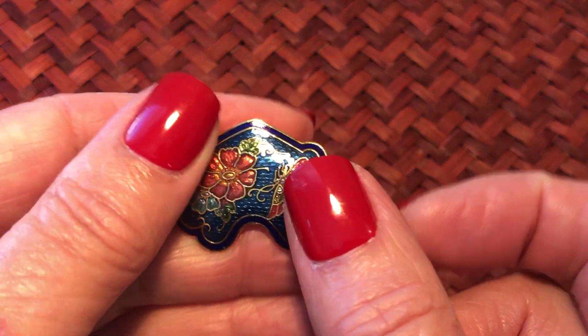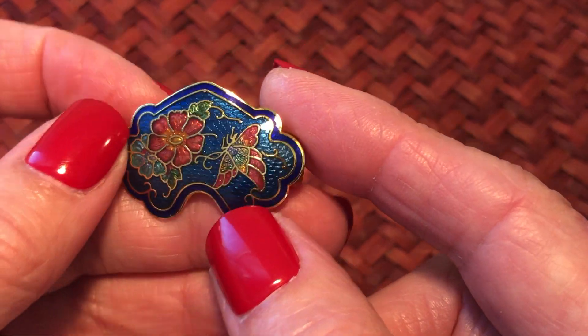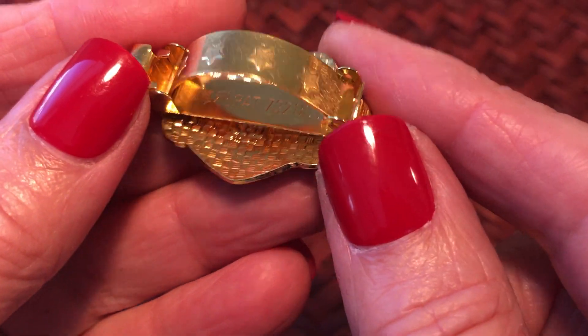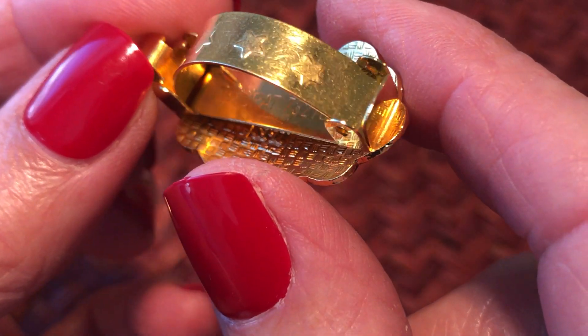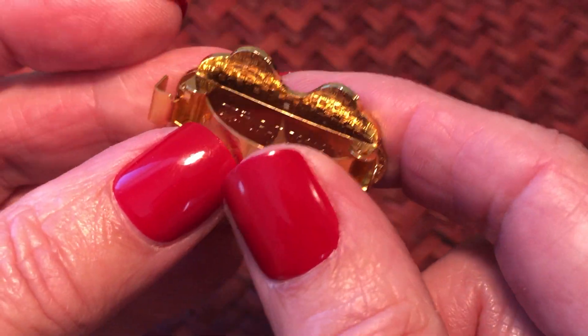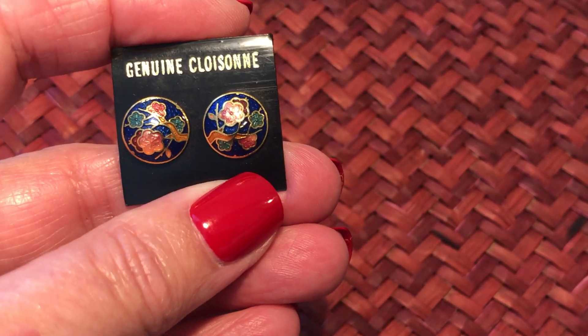There's another scarf clip. This one actually says 'patent pending' on it and it's got some Chinese or Japanese writing in there - probably Chinese, right, because Chinese is cloisonné.